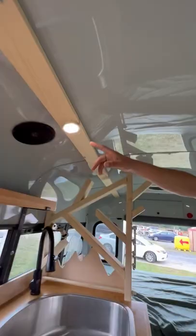Vinyl flooring throughout, a max air fan in the bedroom, LED lighting throughout, and another fan up top here.